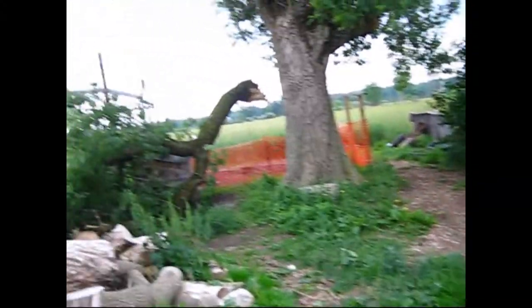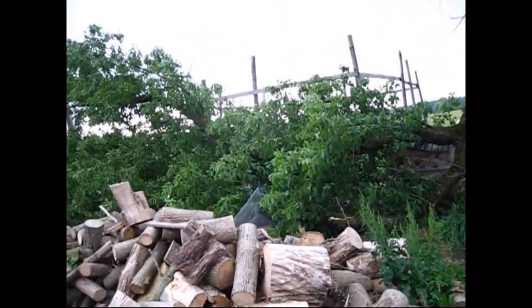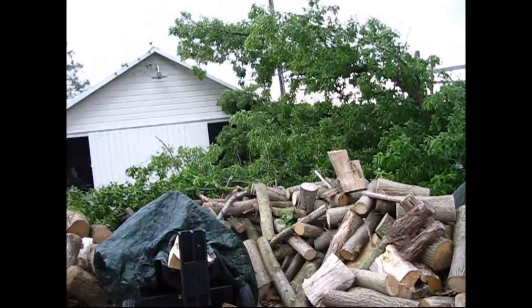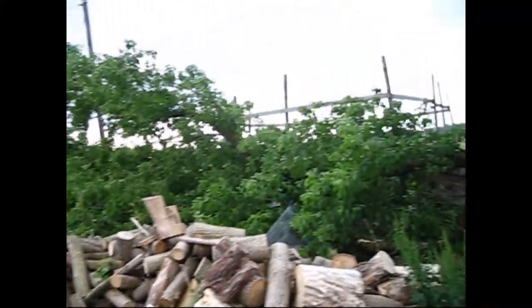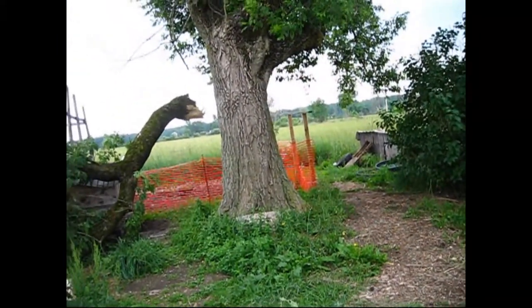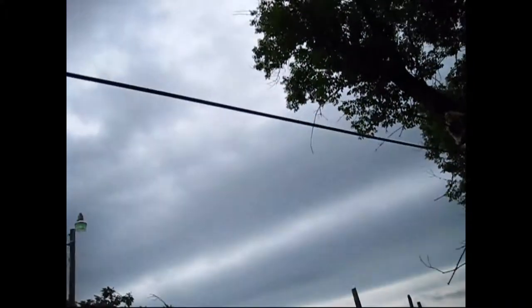You win some, you lose some. But you have to look at what you're winning and what you're losing — sometimes what you're losing isn't as much as what you're gaining. Like this tree: my husband was worried about this tree last year, and I had to laugh this morning because of what this branch situation revealed.